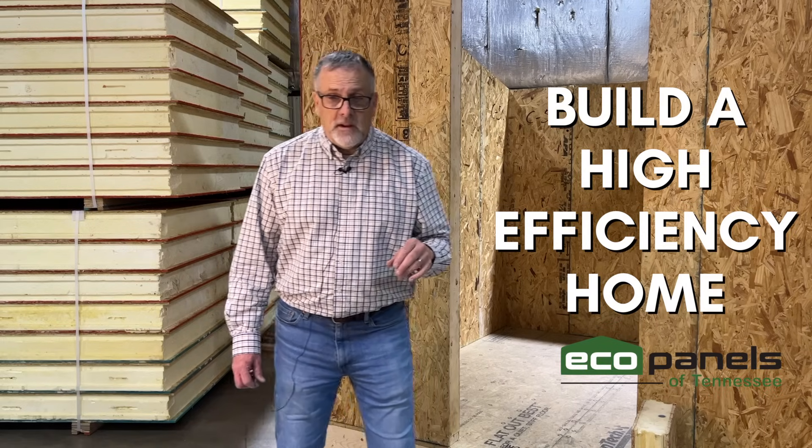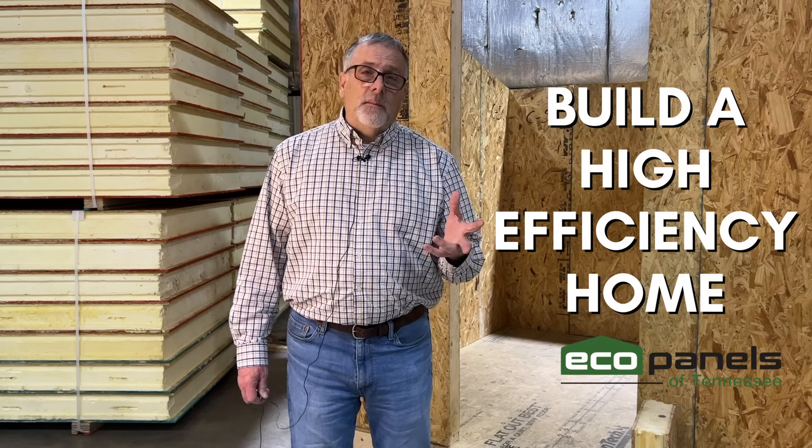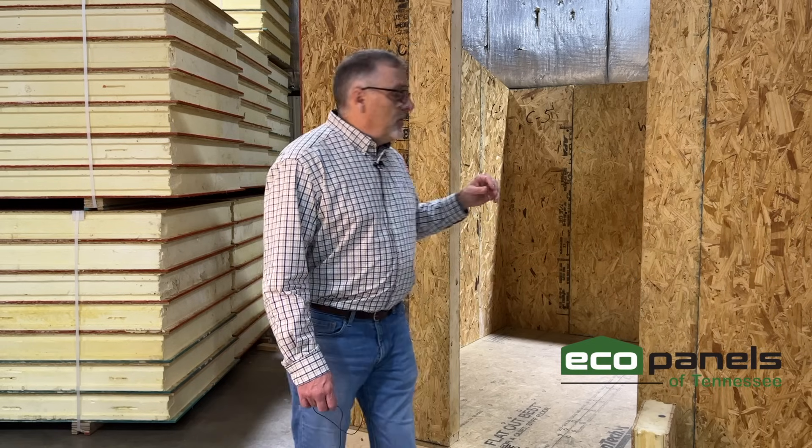Here at EcoPanels of Tennessee, we're really all about efficiency. That's really the bottom line of what this whole SIP panel thing is — it's about efficiency. And that efficiency is to save you money on utility costs. And I'm not talking about just a little. I'm talking about a lot.